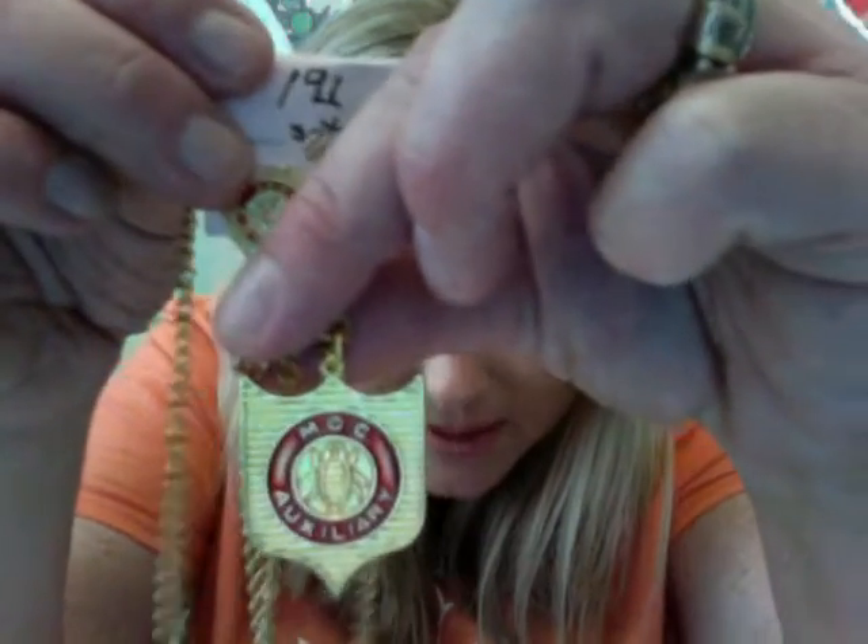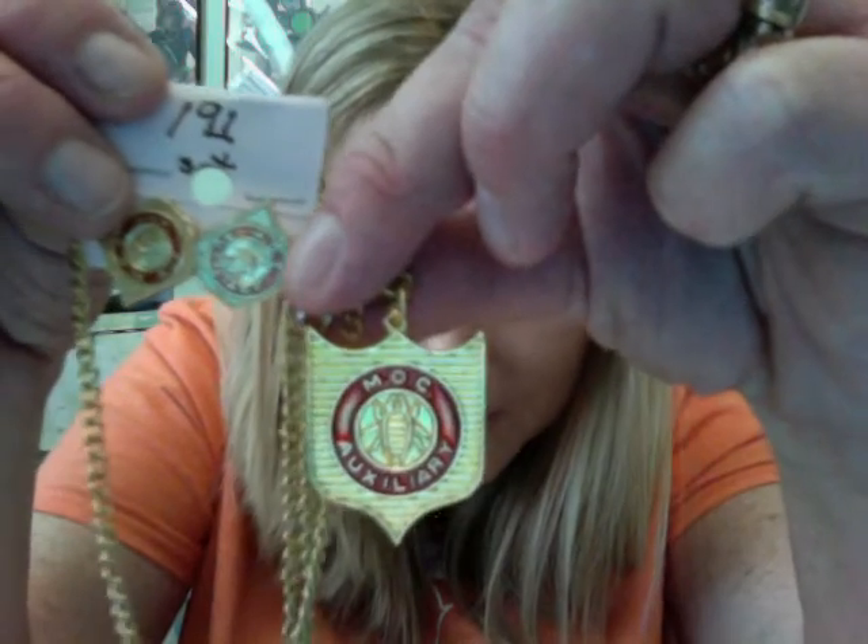The next thing I got is called the MOC Auxiliary and it's like earrings — little bitty earrings — and then it has a matching necklace that goes with it. I paid $1.91 for them. I guess there's some kind of Military Order of the Cooties, VFW — I'm not sure what it is — but I'll probably list it for $24.99 free shipping.